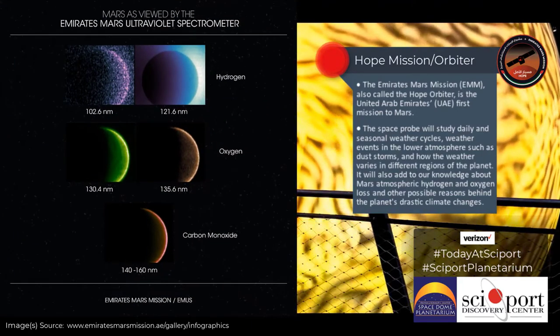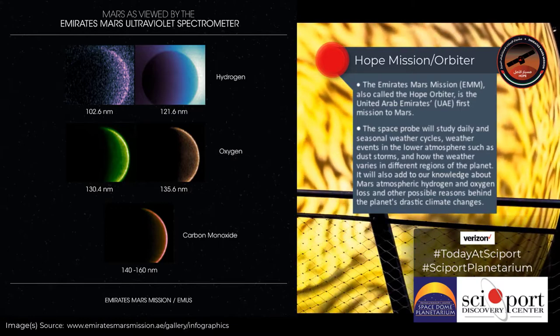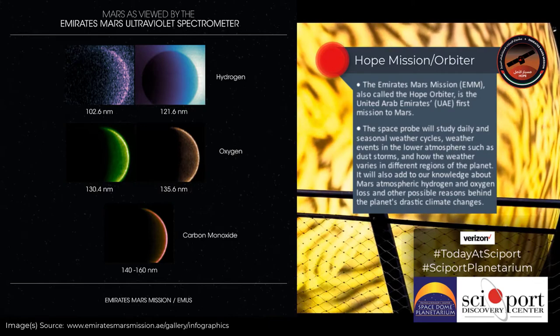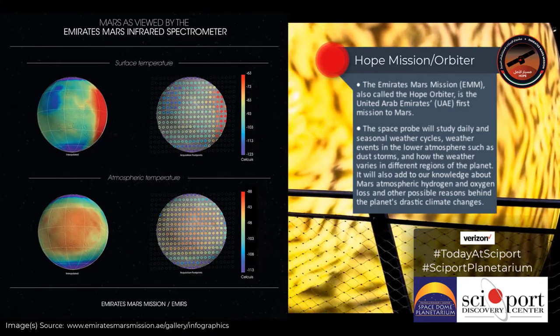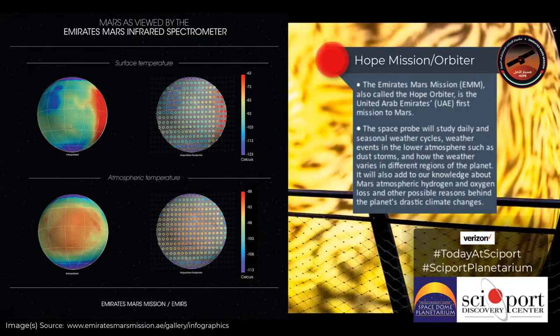The HOPE orbiter has different sets of filters on it. As it's orbiting Mars, it's going to be taking pictures of the atmosphere. Because it's using updated technology and a different type of narrow band filter, that will allow us to actually view different aspects of Mars that we haven't been able to see before.